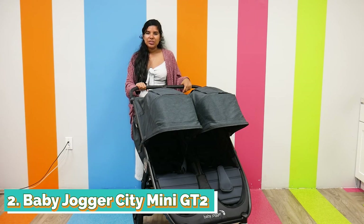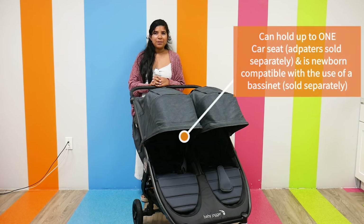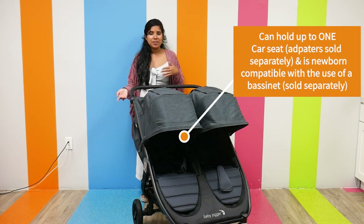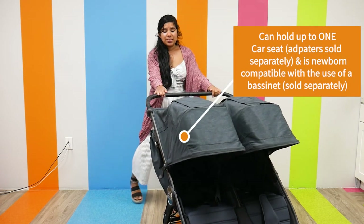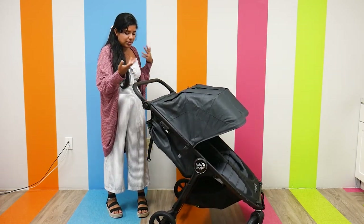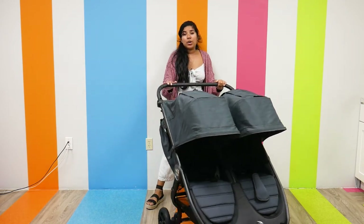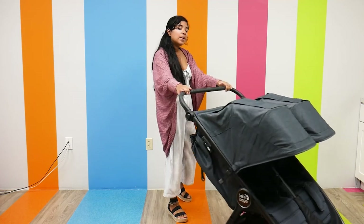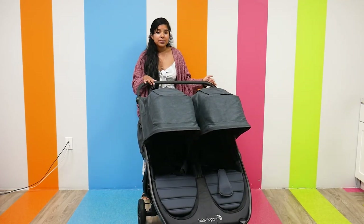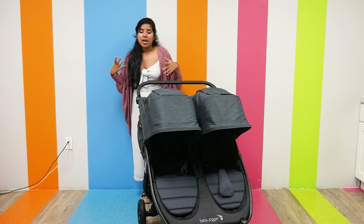Up next we have the Baby Jogger City Mini GT2. It retails for $599.99, it weighs 36.5 pounds, and has a weight capacity of 50 pounds. It has pretty good steering — the handlebar is adjustable, and it has 8.5-inch forever air wheels with all-wheel suspension, so you are going to get a very smooth ride for your child.